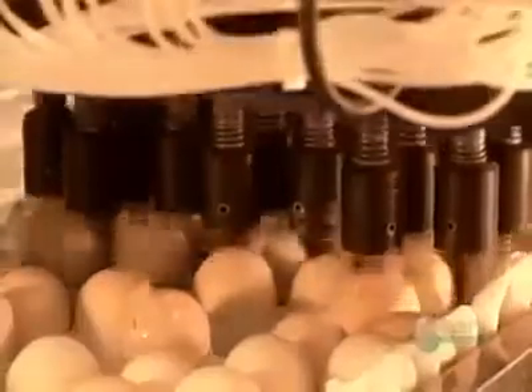The fertilized eggs continue along to the next station to be vaccinated against Marek's, a poultry disease. Automated needles pierce a hole in each shell and inject the vaccine into the amniotic fluid surrounding the chick.